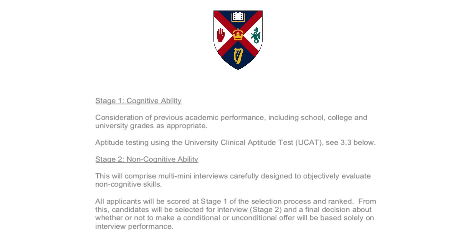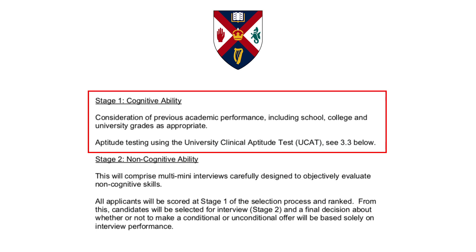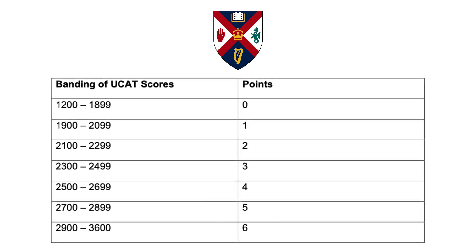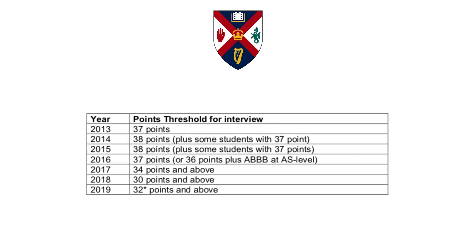First up we have Queen's University Belfast. The first stage of the selection process assesses your academic performance and your performance in the UCAT, which determines if you are invited to the second stage — interviews. Applicants are scored in stage 1 based on their best 9 GCSEs for a score of 36, and the UCAT is then scored with a maximum of six more marks available, giving a maximum of 42 points overall. As the UCAT is only six points out of 42, it holds less weight. If you have high GCSEs but a weaker UCAT score, Queen's University Belfast is a great option to consider.